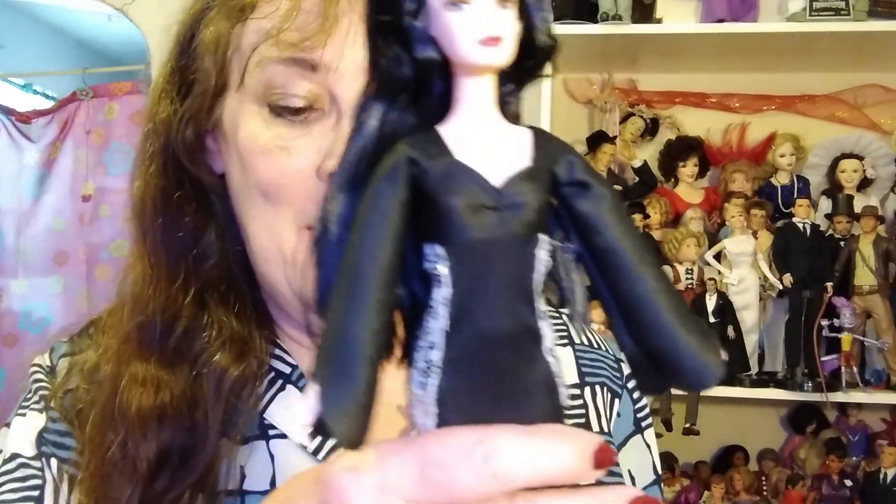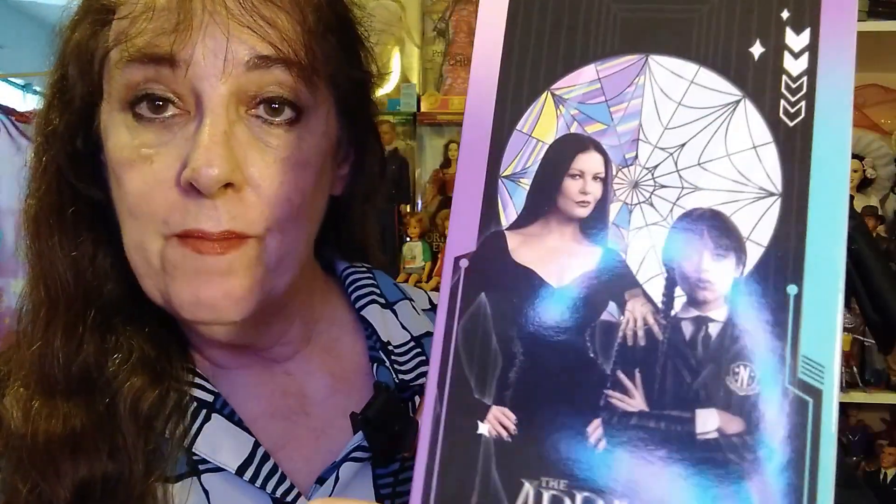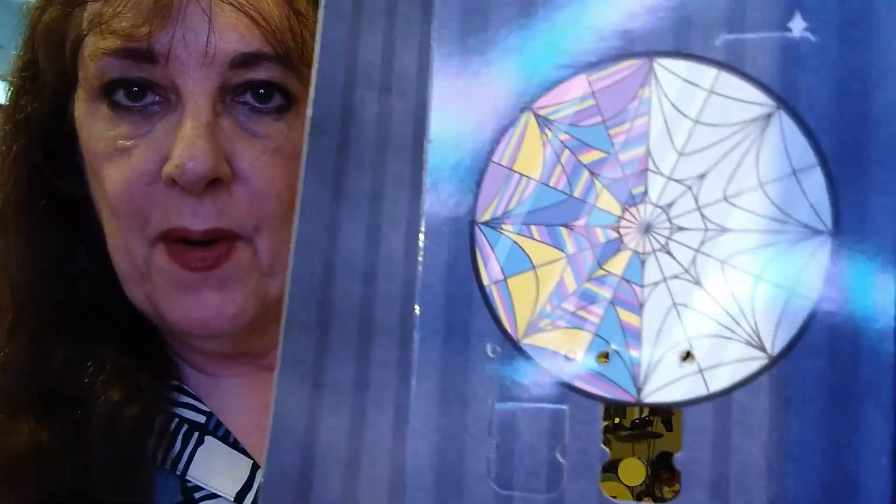Hi, Deb here and I just had to start opening my birthday dolls that weren't open, and I'm starting with Morticia. It was the easiest doll I've ever opened. She came in this package — in case you saw my birthday haul — just opened at the top and then slid out with this background, which I'm going to keep. It's so cool.